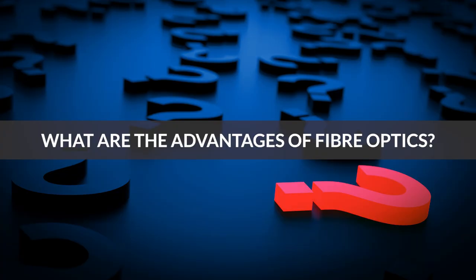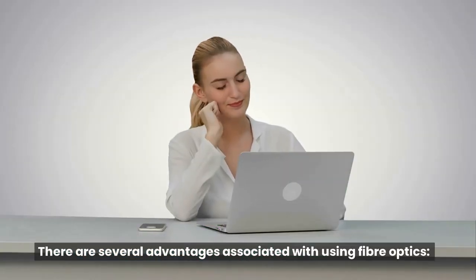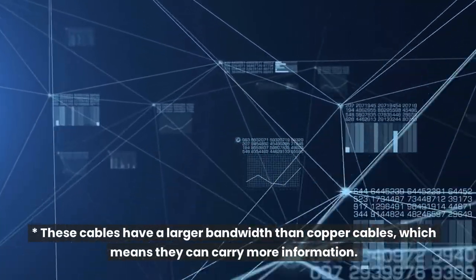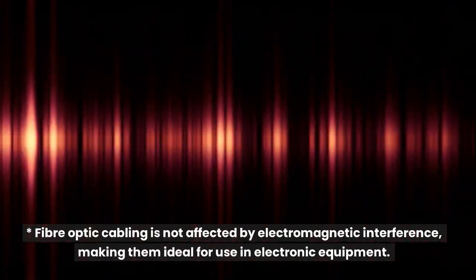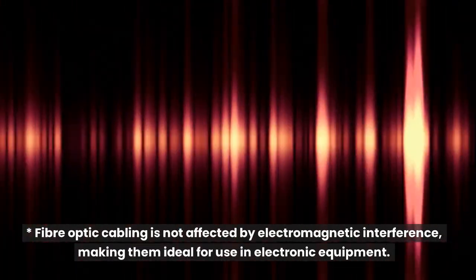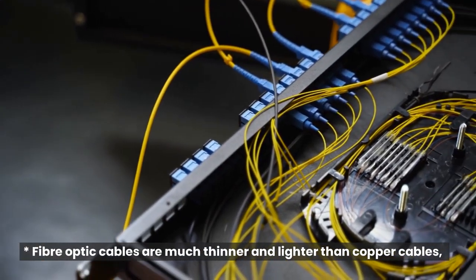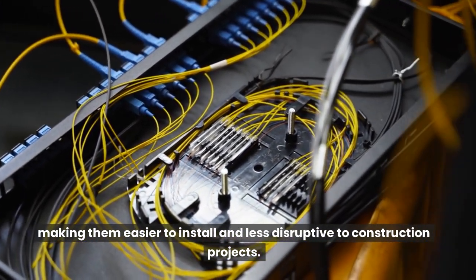What are the advantages of fiber optics? There are several advantages associated with using fiber optics. These cables have a larger bandwidth than copper cables, which means they can carry more information. Fiber optic cabling is not affected by electromagnetic interference, making them ideal for use in electronic equipment. Fiber optic cables are much thinner and lighter than copper cables, making them easier to install and less disruptive to construction projects.